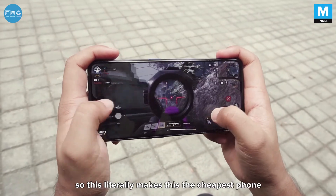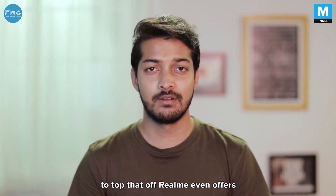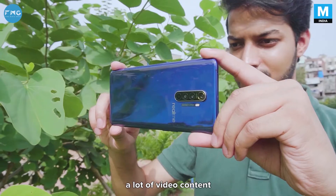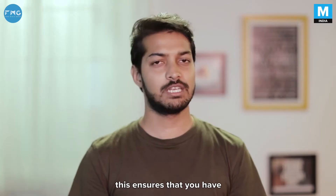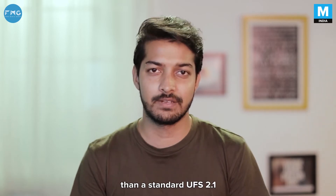This literally makes this the cheapest phone you can get with a 90Hz display. That's not all — Realme even offers UFS 3.0 storage. If you're someone who shoots a lot of video content or just likes to store a lot of games on your phone, this ensures that you have much faster data transfer speeds than a standard UFS 2.1.